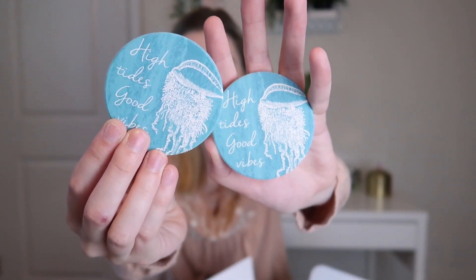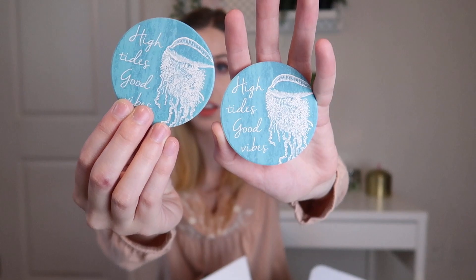The next thing they have here is from Tipsy Coasters — these are jellyfish 'High Blue' car coasters. Car coasters! I guess you put them into the cup holders in the car. This is what they look like — it says 'High Tides, Good Vibes' on both of them, and they have a little jellyfish.